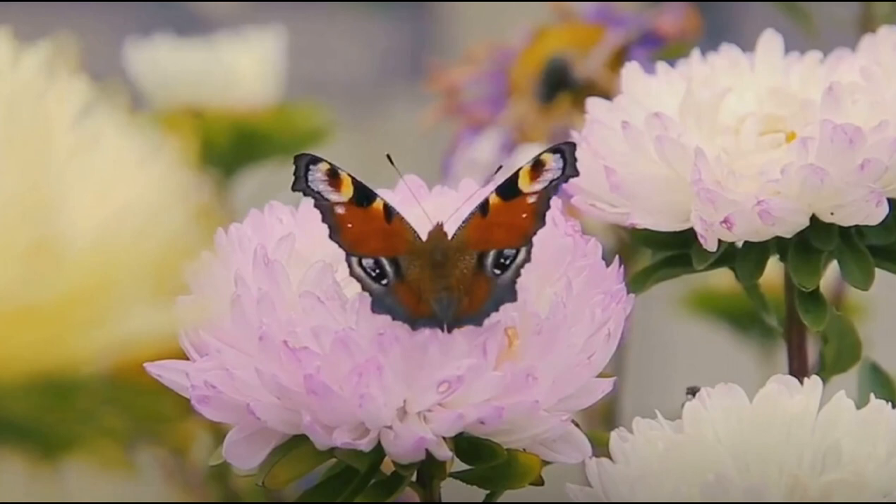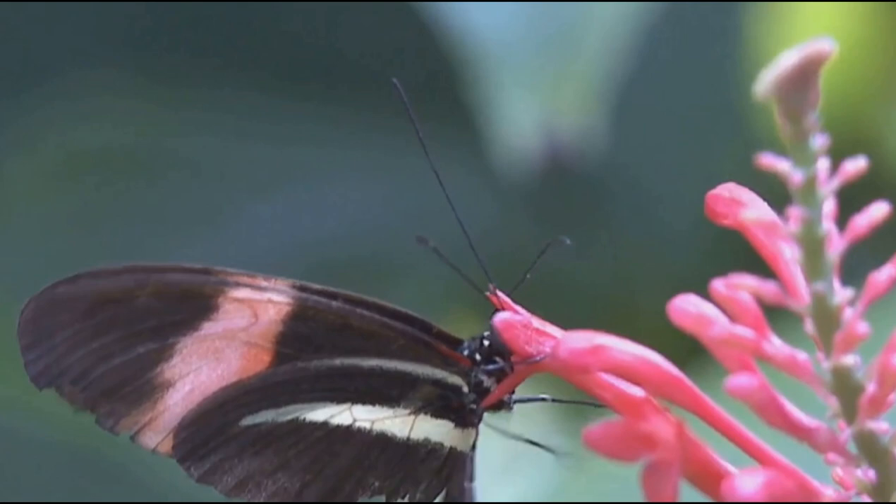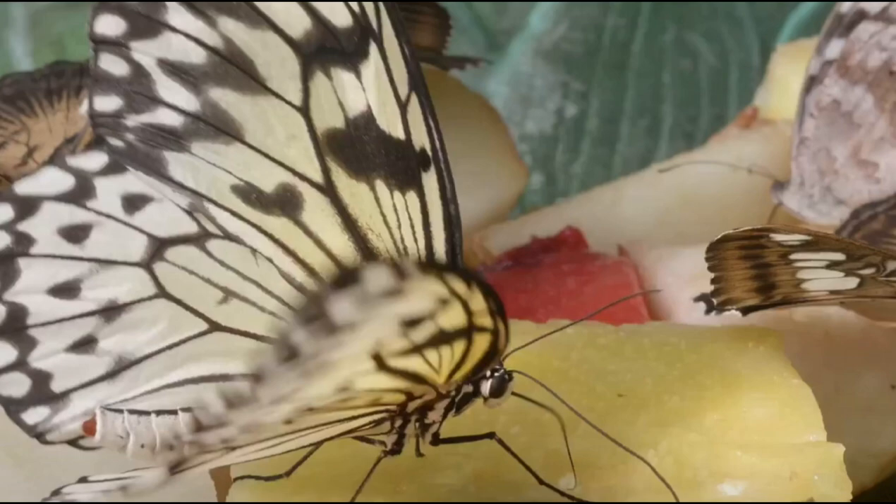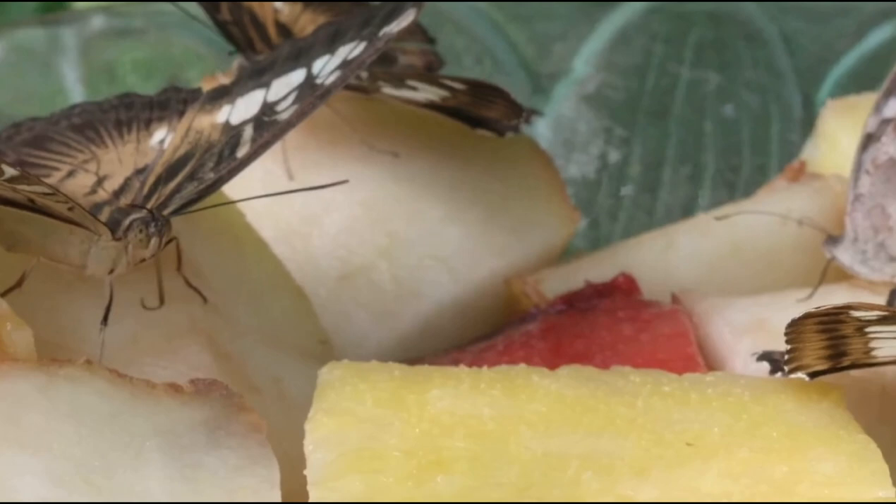Throughout their lives, butterflies play crucial roles in the ecosystem. They act as pollinators, transferring pollen from one flower to another as they feed on nectar. Some species even play a role in pest control, as their caterpillars consume harmful insects. Their beauty and diversity also contribute to our enjoyment of nature, inspiring countless artists, poets, and nature lovers.